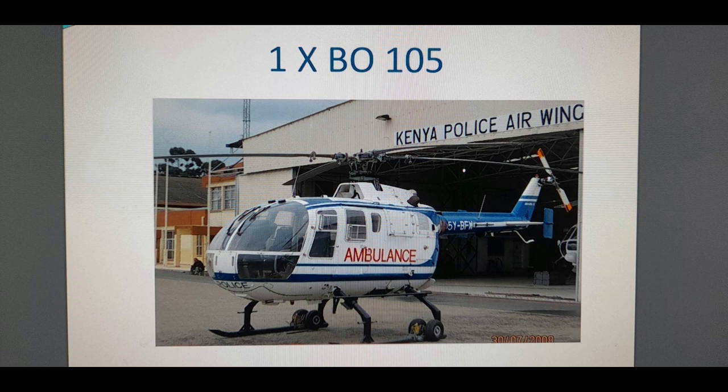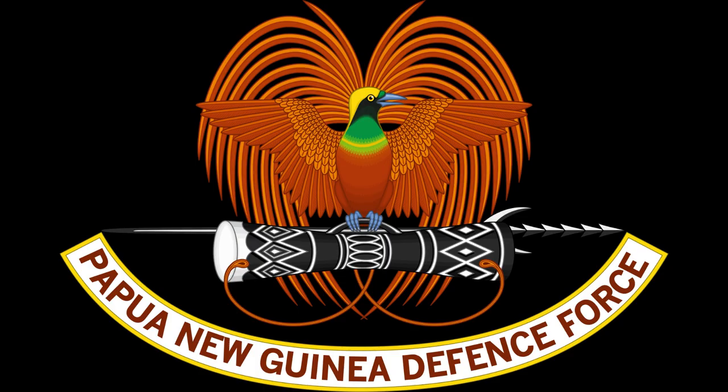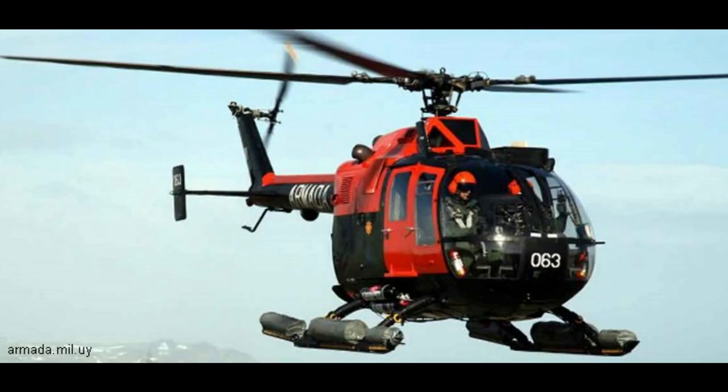The Kenya Police Air Wing had one BO 105 in service, with functions including: air transportation of police and government officials to inaccessible areas, transportation of VIPs, search and rescue, casualty evacuation, assistance to victims of natural disasters, anti-terrorism flights, aerial reconnaissance, crime prevention, air patrols, anti-poaching, distribution of supplies, crowd dispersal, traffic control, and aerial photography. Other former users: Kenyan Air Force, Royal Jordanian Air Force, Papua New Guinea Air Force — operated till 2004 — and Uruguayan Navy.